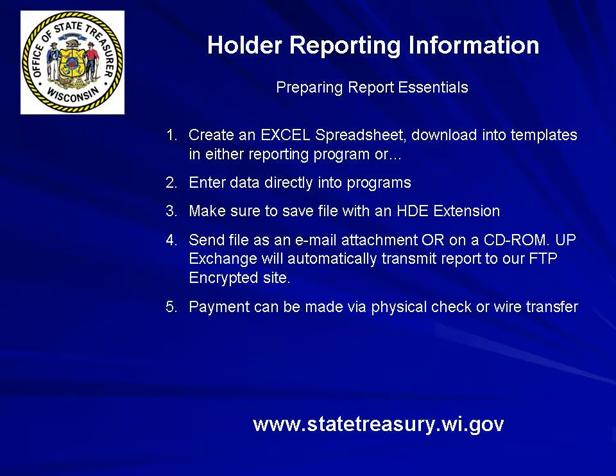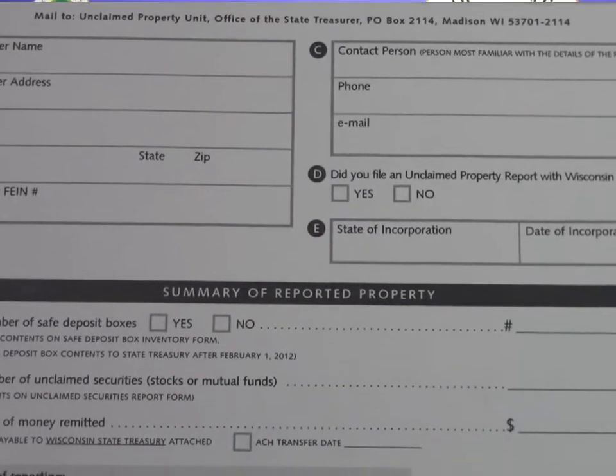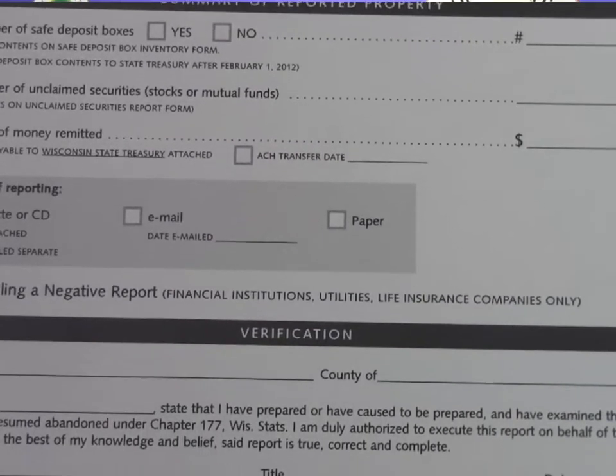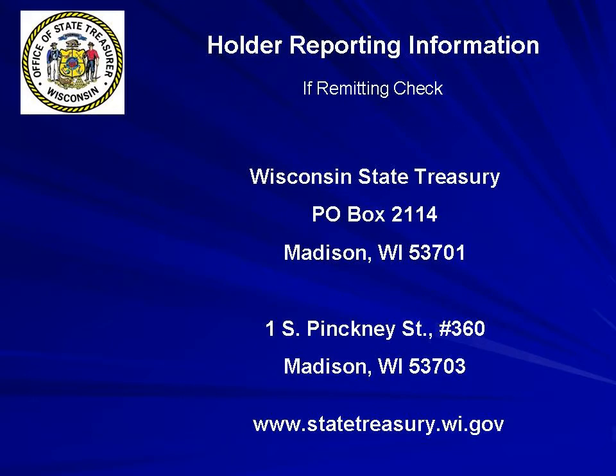UP Exchange will automatically transmit your report to the state's FTP encrypted site. Payments can either be a physical check or a wire transfer. Once the report is complete, you must also complete a holder verification page that is an option on both reporting systems and on our website. Be sure to mark the correct box for payment type, either check or wire transfer. It is much safer and easier to remit the unclaimed property funds via an ACH wire transfer, and our routing and account numbers can be found in the holder reporting guide. If you want to pay by physical check, please send to the address listed in the reporting guide as well as the address on your screen.